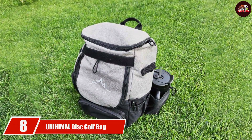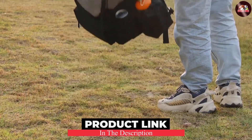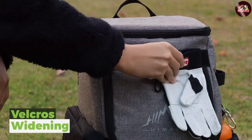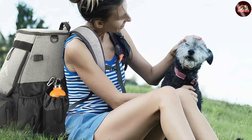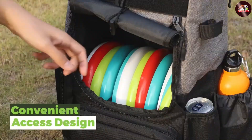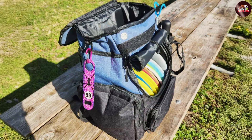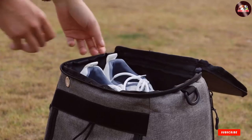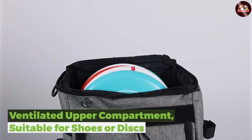At number 8, we have the Uni Himmel Disc Golf Bag, which offers incredible value without sacrificing quality. This bag can hold up to 18 discs, and is constructed from durable, water-resistant fabric designed to keep your discs protected in all conditions. The bag features adjustable straps for personalized comfort, along with a cushioned back panel that enhances support during long rounds. Multiple pockets allow for organized storage of essentials, including a front pocket perfect for a water bottle. The overall design is both stylish and functional, appealing to players of all levels at an affordable price.